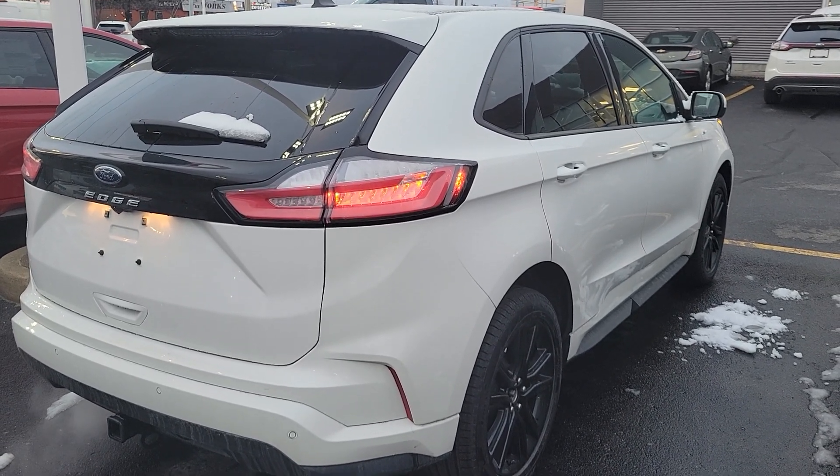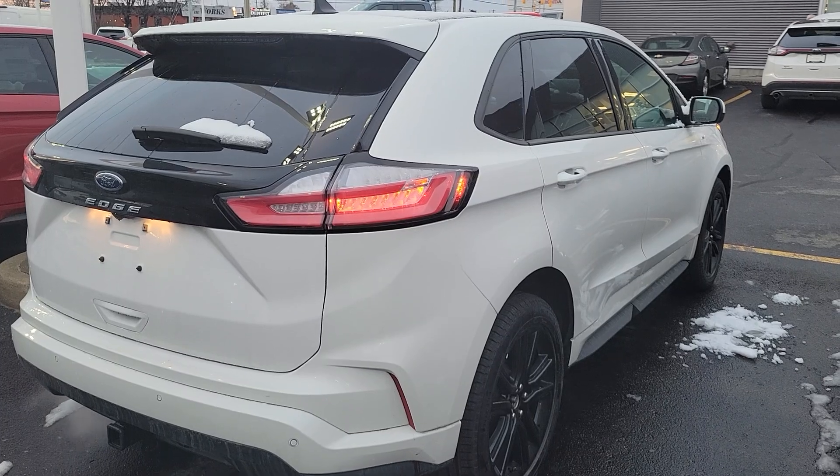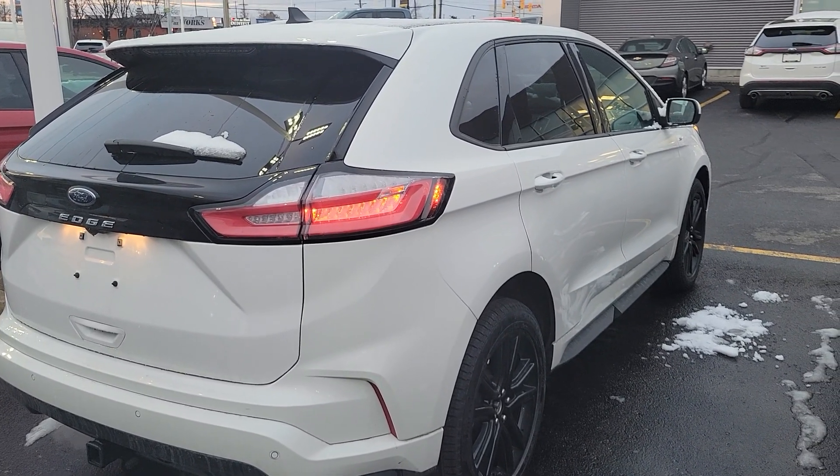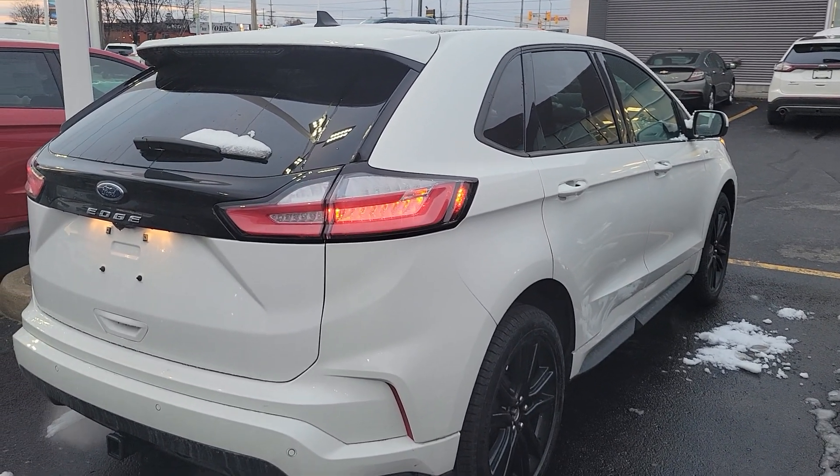Good afternoon Jordan. My name is John Petticombe and I'm with Donnelly Ford Lincoln here on Bank Street in Ottawa. You've expressed interest in a 2024 Ford Edge ST Line — so here it is.